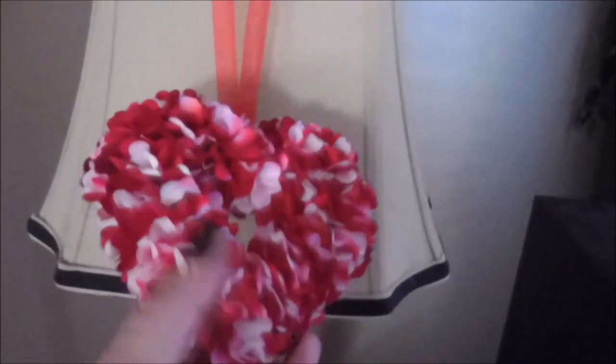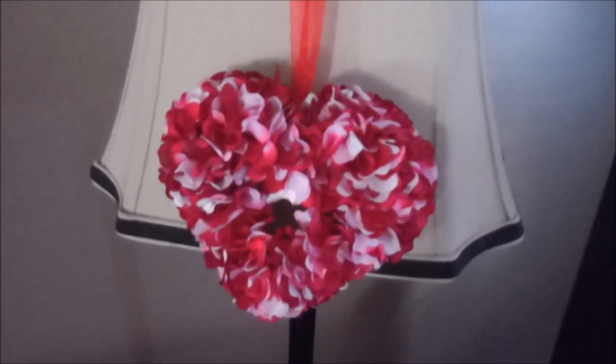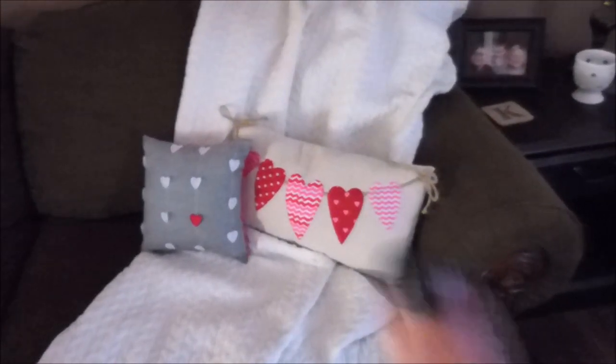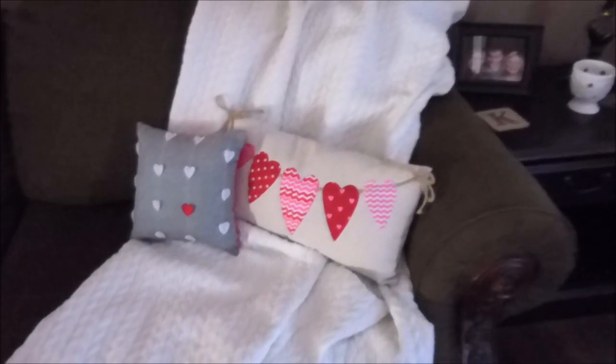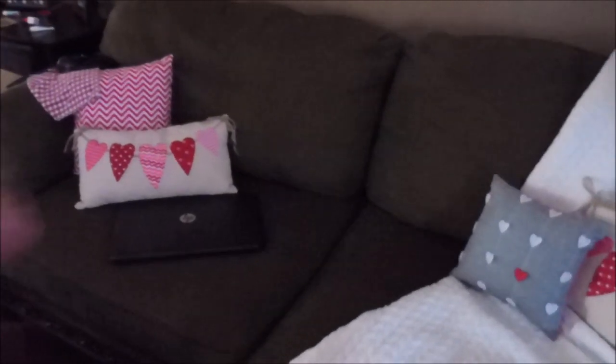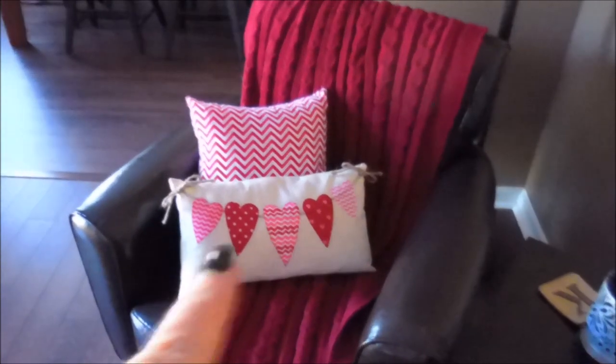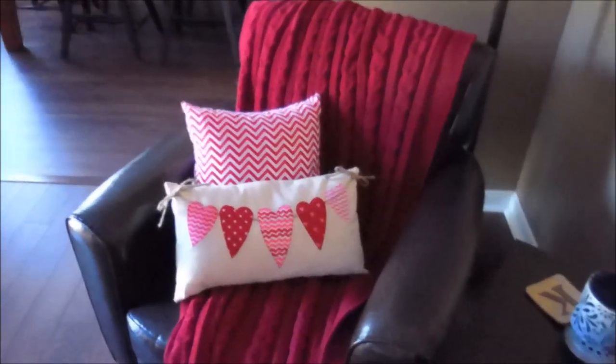On each one of my lamps I have one of these hearts — I picked those up at Hobby Lobby. Over here I have those decorative pillows; the gray one came from Target in the dollar section, and this one, like the ones in my bedroom, came from Kirkland's. I have one sitting over there as well. And then I have the same thing sitting over here, with a red blanket and the same pillow, and then a red and white chevron.